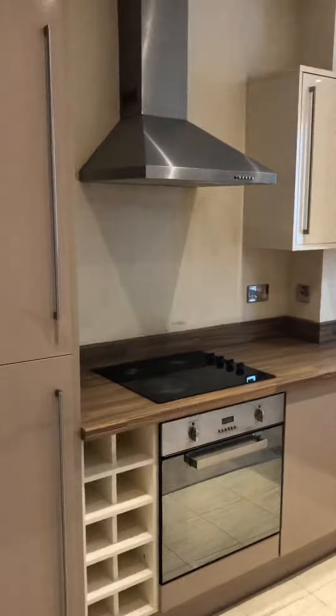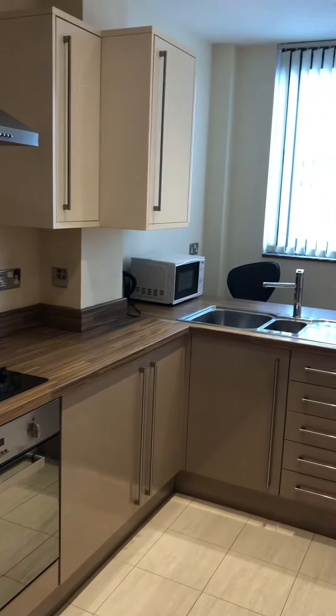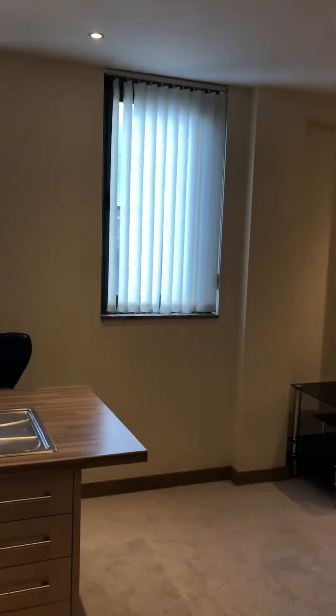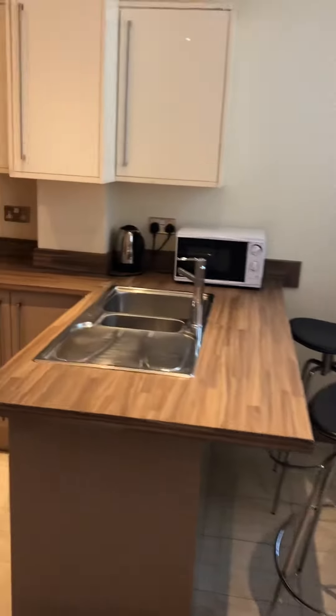As you come through to the entrance you walk straight into your open plan kitchen stroke living room. You've got an integrated fridge freezer, electric oven and hob, and then you've got your sort of living area here where you've got a sofa and coffee table. There's a little breakfast bar with a sink in it — quite a nice touch.